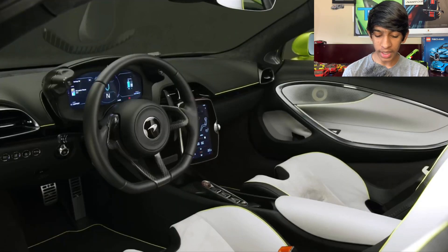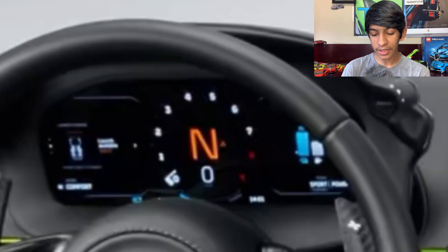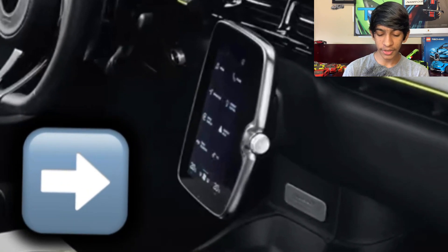Moving into the interior — we have P1-style bucket seats, which I really like. The steering wheel looks really smooth; I love the way McLaren designs their steering wheel. The gauge cluster is a little bit different. It is digital, not analog like some cars — a fully electric speedometer. One thing in the interior that I think is super cool is the floating center screen. I really like that; it makes this car look super unique compared to others.